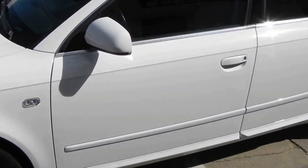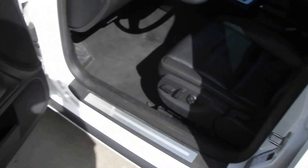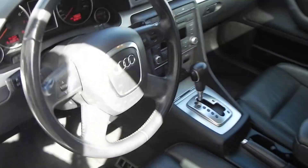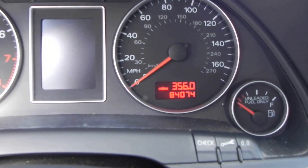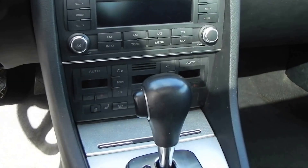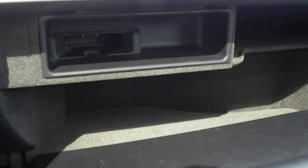It does have black leather interior, power driver's seat, and steering wheel controls. It has 84,074 miles. It does have the cold weather package, so it's got the heated front seats and in-dash CD player. It's got the iPod connectivity kit here in the glove box — that's an extra option. It does have a power sunroof as well.